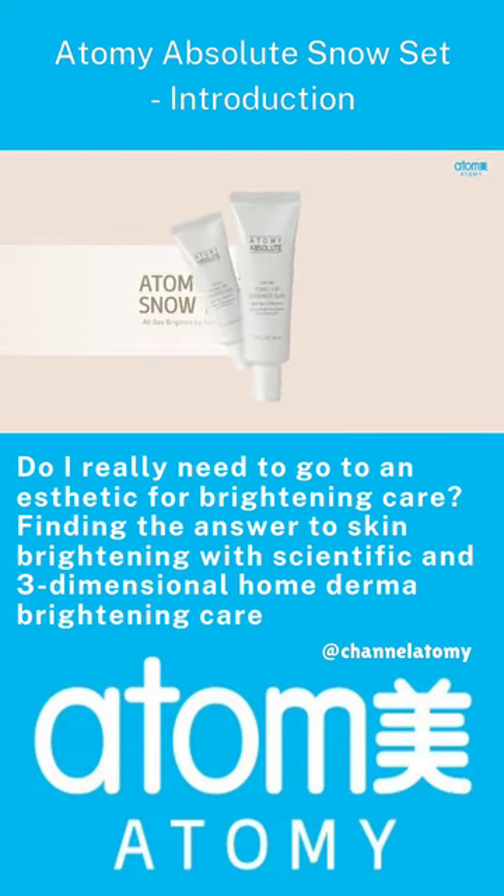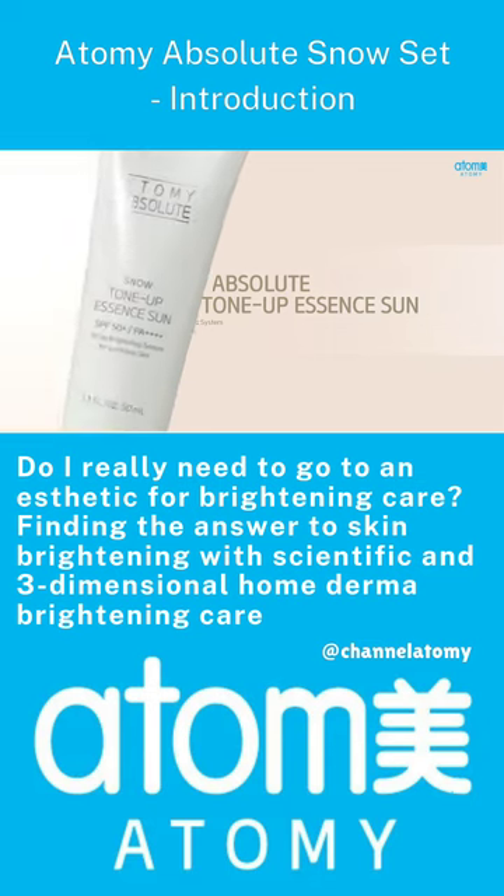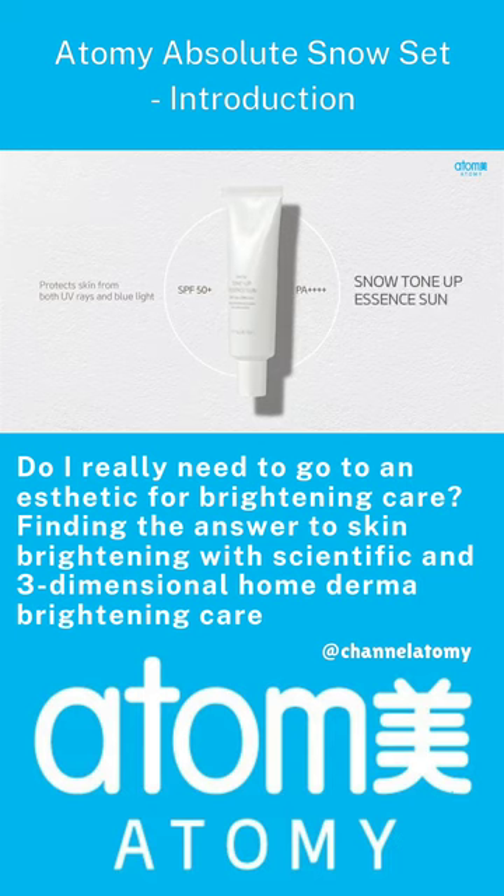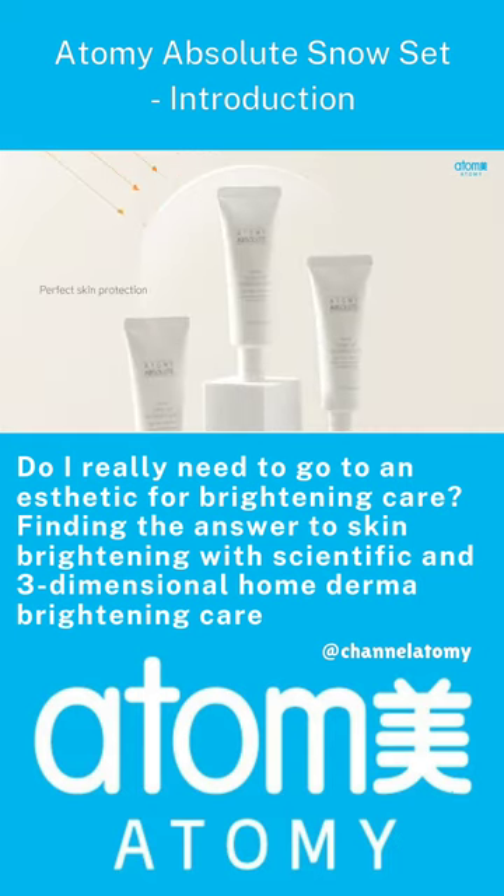Atomy Absolute Snow Tone Up Essence Sun — protects skin from both UV and blue light. Snow Tone Up Essence Sun protects the skin 360 degrees tight and implements a clear tone-up effect.